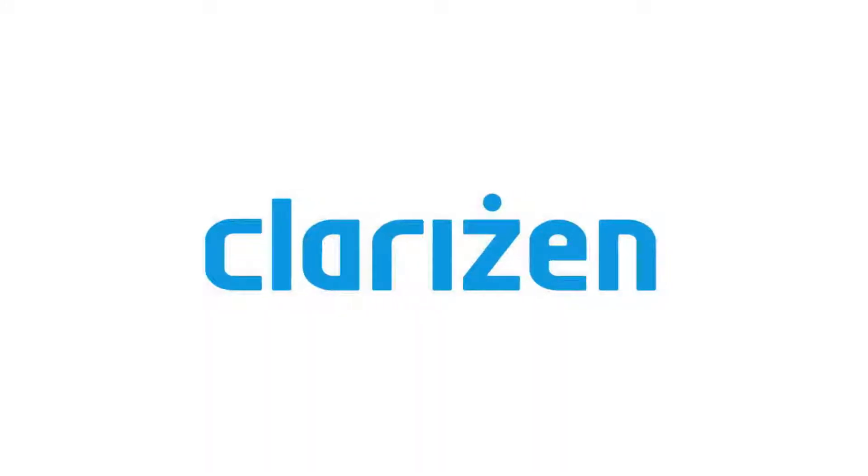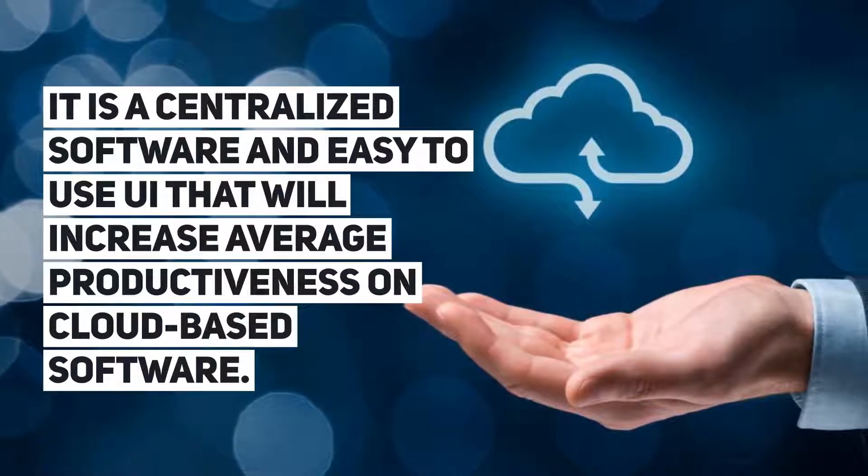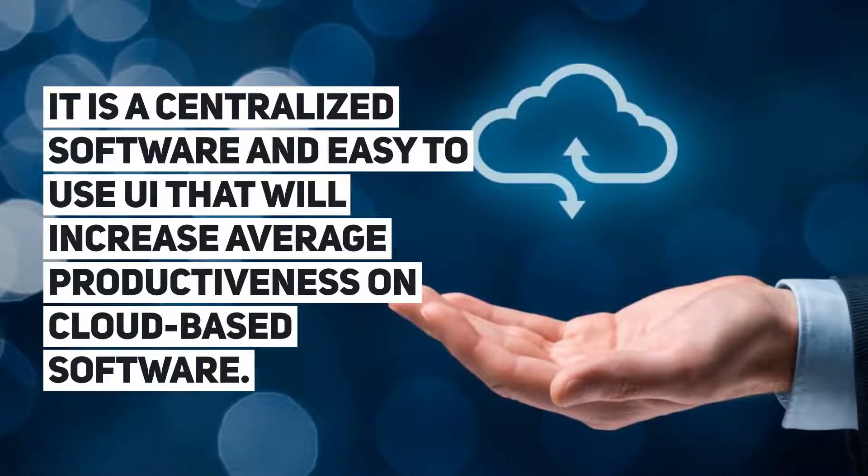Clarison. It is a centralized software with an easy-to-use UI that will increase average productiveness on cloud-based software.